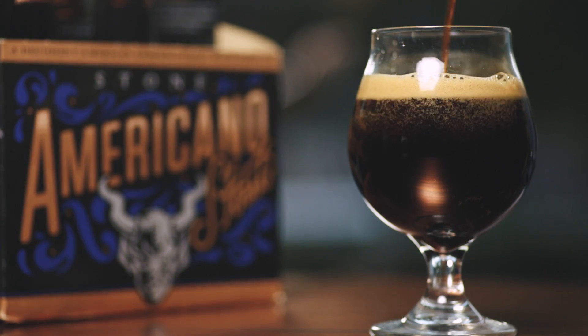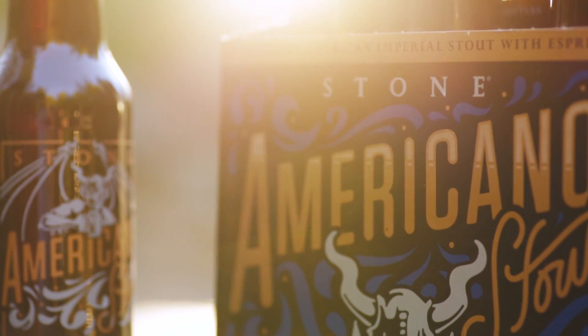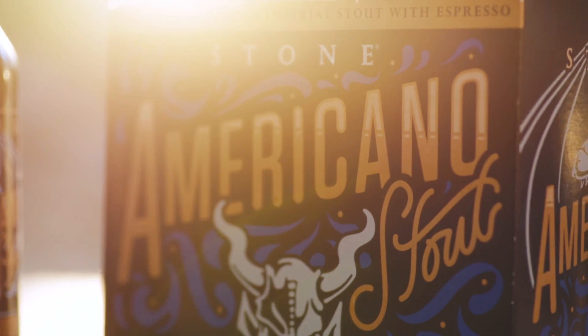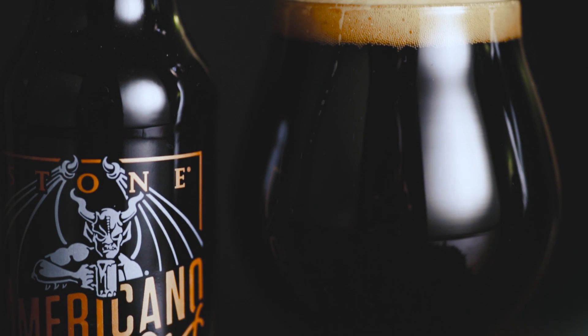It looks like a stout — black with a kind of brown head of foam. When I smell this, I get primarily coffee first, but also a lot of fruitiness, and then underneath that some nice cocoa and roasted malt character. The bittering from the coffee and the black malts plays with the hop bitterness as well. It's a pretty big beer, finishes pretty dry with substantial bitterness, but not out of balance — really nice.